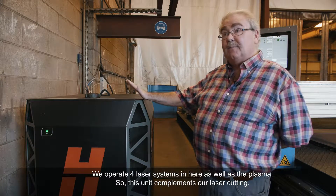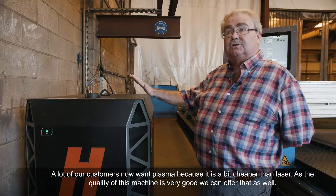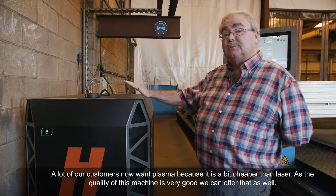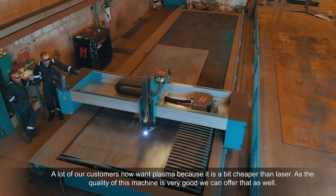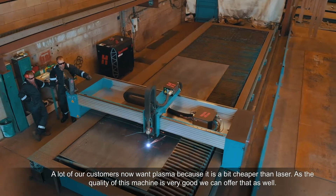So this sort of complements our laser cutting. A lot of our customers now want plasma because it's a bit cheaper than laser. So the quality of this machine is very good, so we can offer that as well.